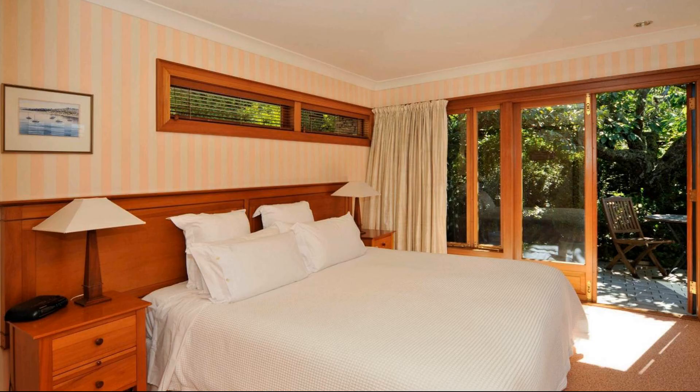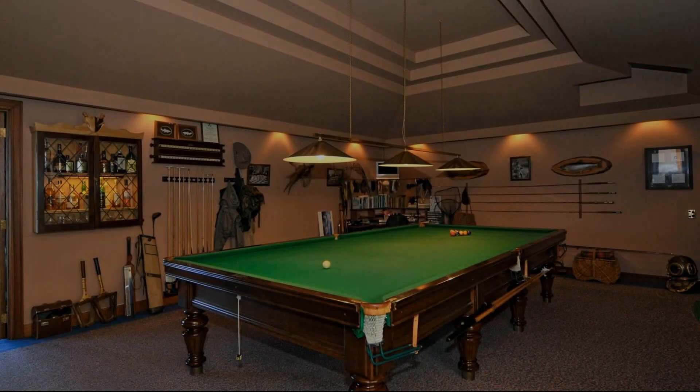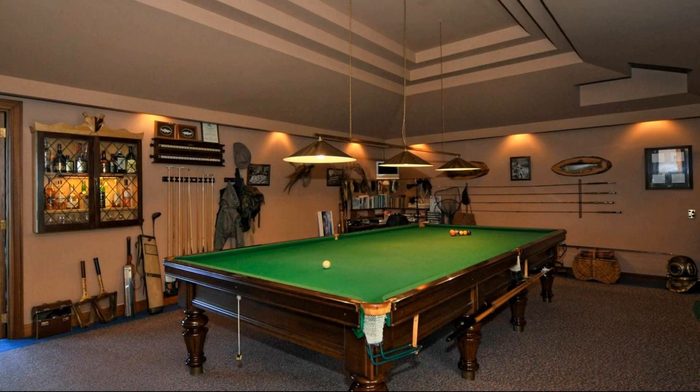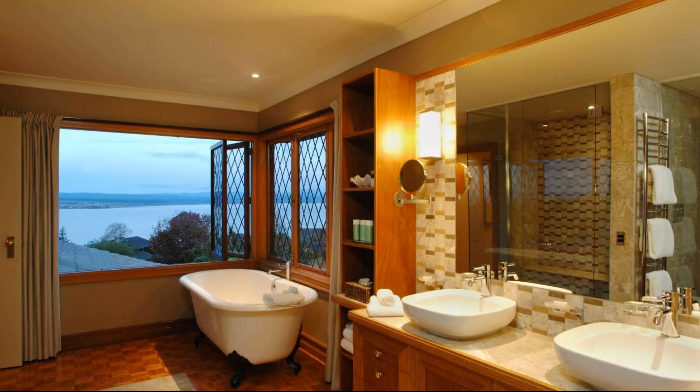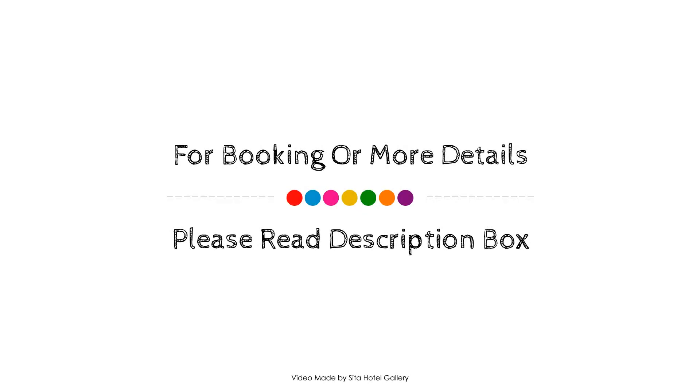If you have stayed in this property, please share your experience in the comment box. For looking or getting more details about this property, please check the description below.